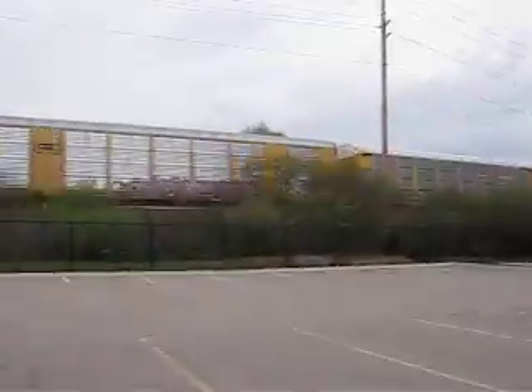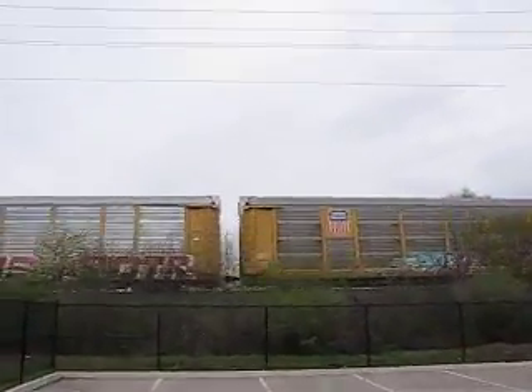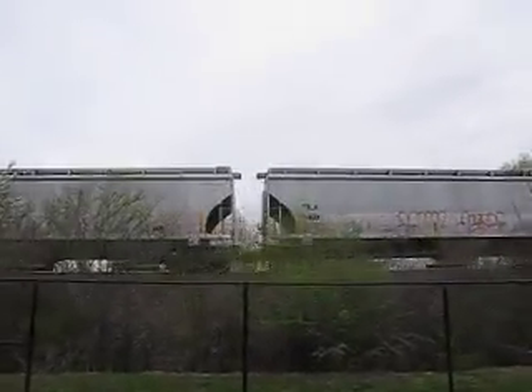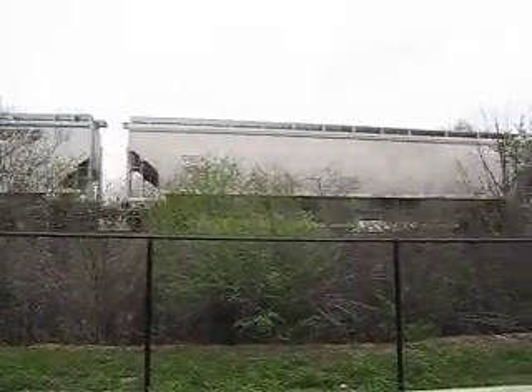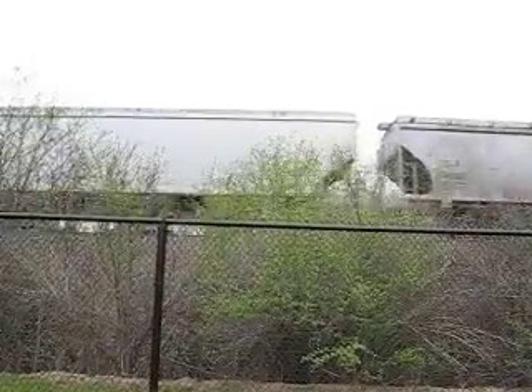I just barely got these guys in time. I just barely got this 394, 396 train. I think it's 396, I'm sure of it. Maybe 394, I'm not too sure.